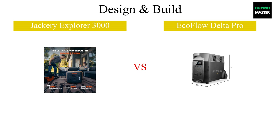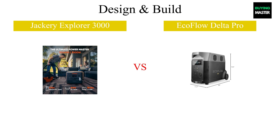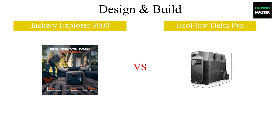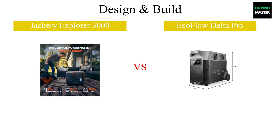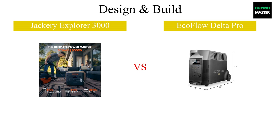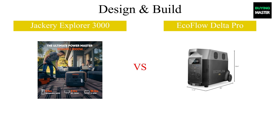The Jackery Explorer 3000 features a more rugged, portable design, making it ideal for outdoor adventures. It weighs around 32 pounds, with a sturdy handle for easy transport. On the other hand, the EcoFlow Delta Pro boasts a sleek and modern look, with a weight of about 48 pounds. Its solid casing feels robust, and it also includes wheels for easier mobility. Both designs cater to different user needs, emphasizing portability and aesthetics.